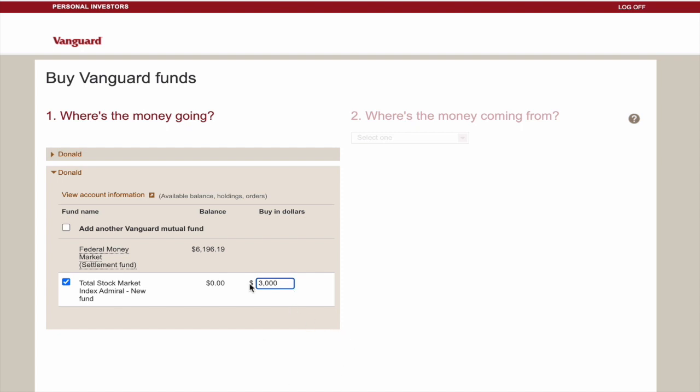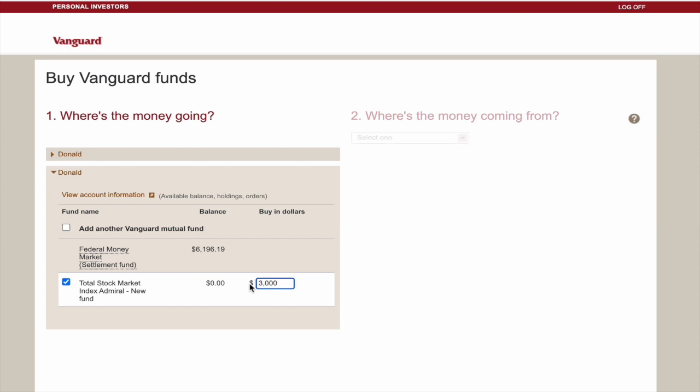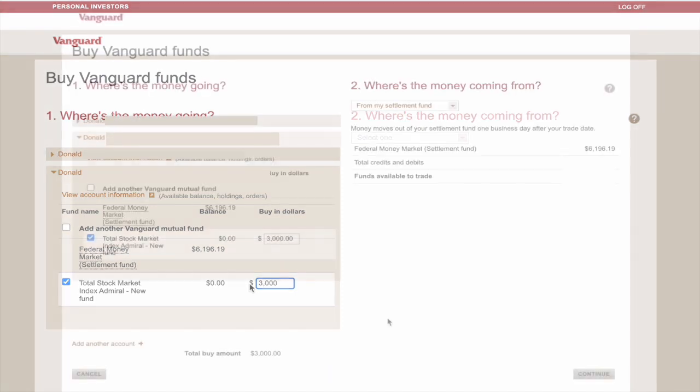One thing I want to mention about this minimum — you don't have to invest $3,000 every time you're investing into one of these funds with a $3,000 minimum. Keep in mind that once you invest that $3,000, the minimum investment beyond that is only a dollar. So if you have limited funds, it's nice to know that you don't have to dish out a ton of extra money to buy more of this fund.